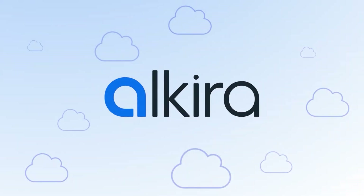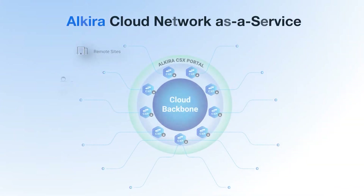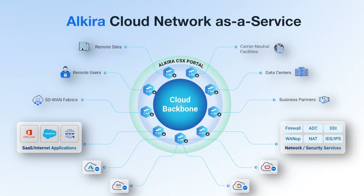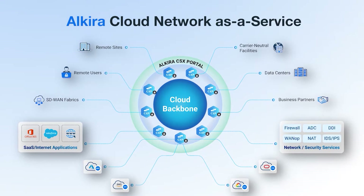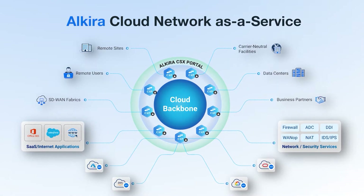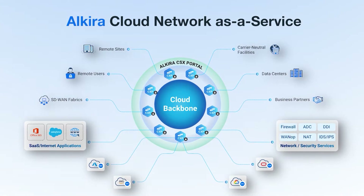Until now. Introducing cloud area networking from Alkira. Simply auto connect your clouds, sites, users and even SD-WAN fabrics. Instantly deliver networking to the cloud, in the cloud, across clouds and for your site-to-site and internet SaaS applications — all with single pane visibility, HA and segmentation.